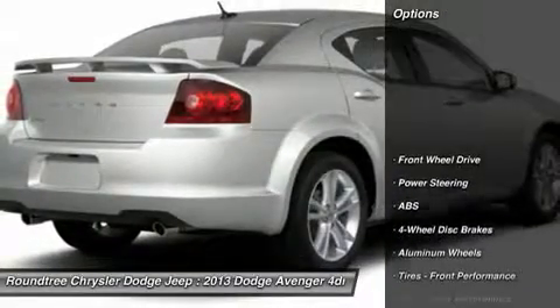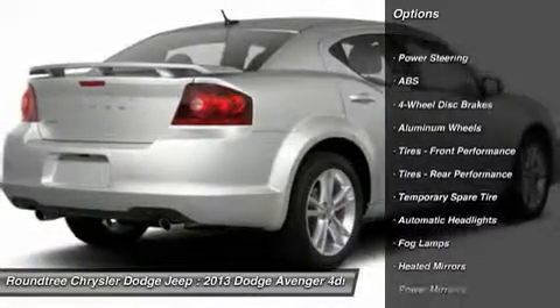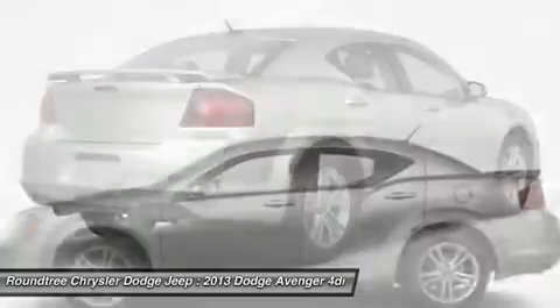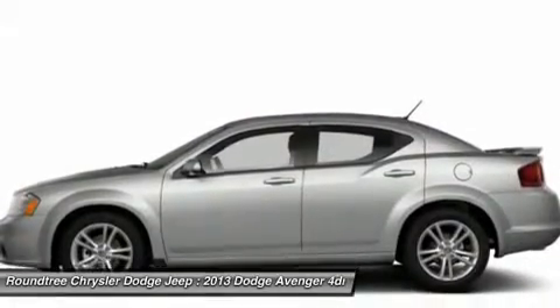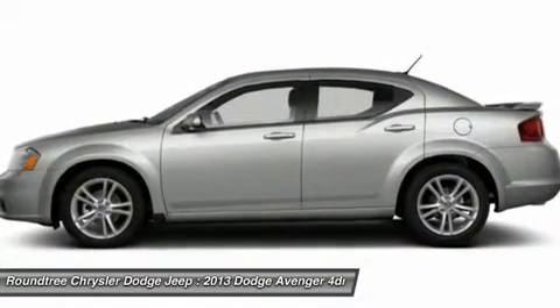Here are some of this vehicle's great options: traction control, steering wheel audio controls, anti-lock braking system, stability control, air conditioning, driver airbag, adjustable steering wheel, power steering, keyless entry, and floor mats.